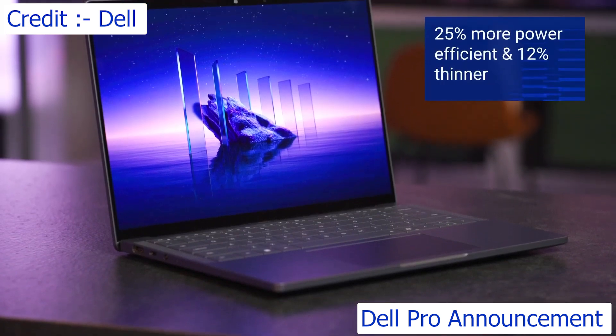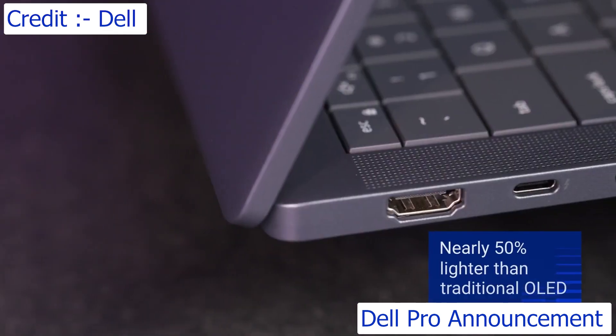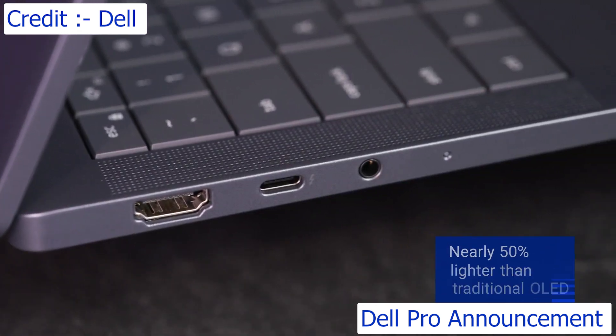The tandem OLED is nearly 25% more power efficient, 12% thinner, and almost 50% lighter than a traditional OLED, all with brighter, more vibrant colors.